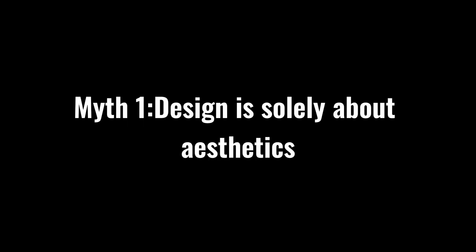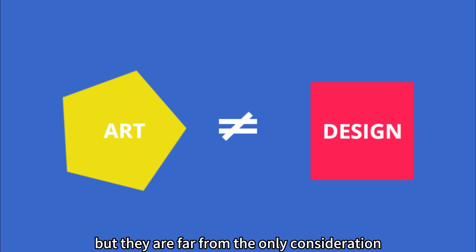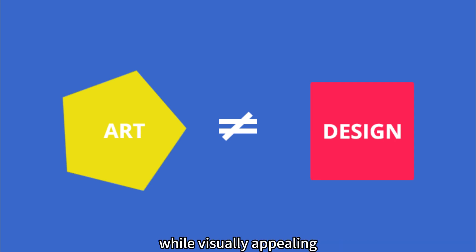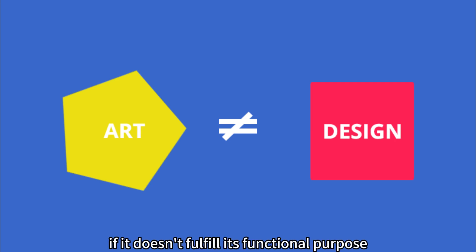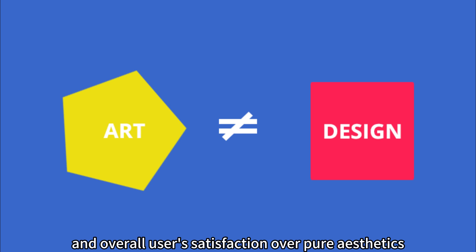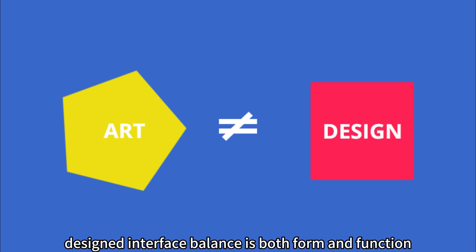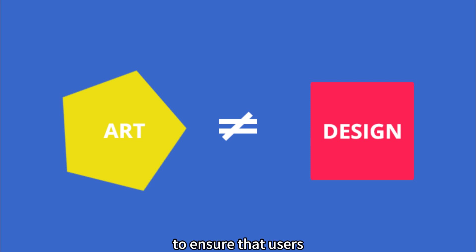Myth 1: Design is solely about aesthetics. Aesthetics play a role in UI UX design, but they are far from the only consideration. While visually appealing interfaces can capture users' attention, a stunning design is meaningless if it doesn't fulfill its functional purpose. Designers must prioritize usability, accessibility, and overall user satisfaction over pure aesthetics. A well-designed interface balances both form and function to ensure that users can efficiently interact with the product or service.